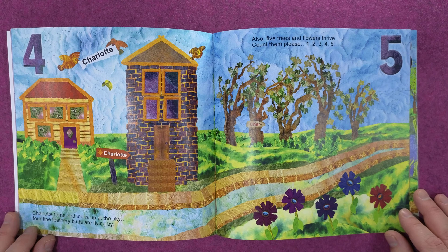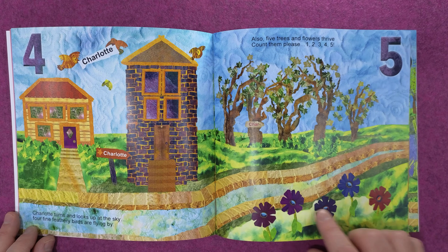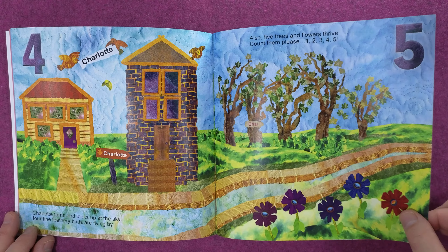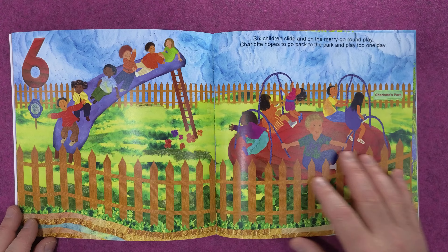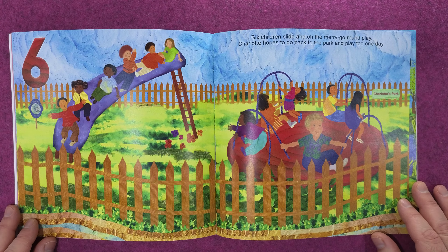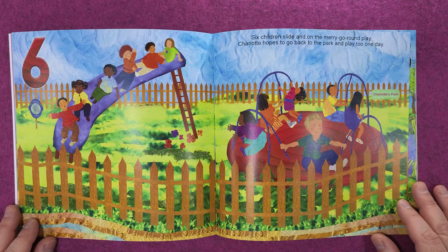Charlotte turns and looks up at the sky — four fine feathery birds are flying by. Also five trees and flowers thrive; count them please: one, two, three, four, five. Six children slide in on the merry-go-round. Charlotte hopes to go back to the park and play one day.